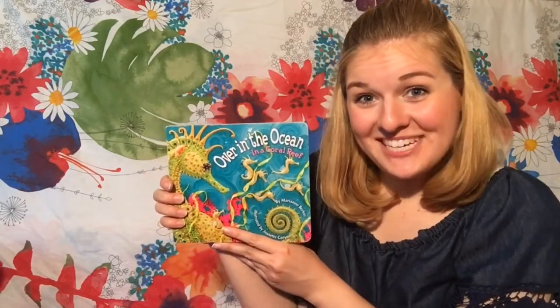Hi boys and girls, it's Miss Hayes. Today I have a really special book to read you guys today, all about the ocean and about counting. Are you guys good at counting? Oh, I bet you are. You guys ready to count with me? This book is called Over in the Ocean.